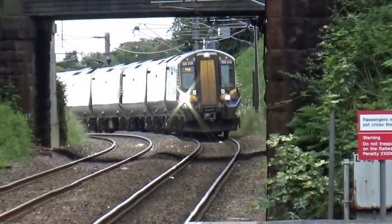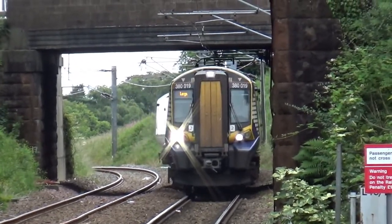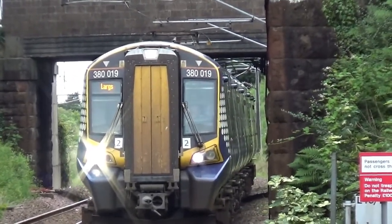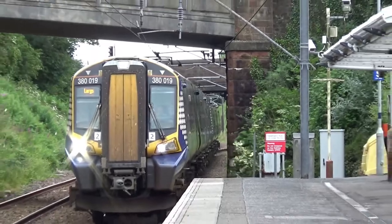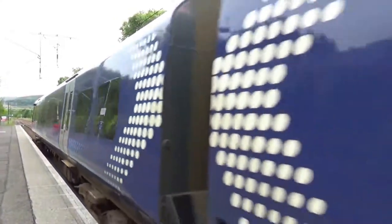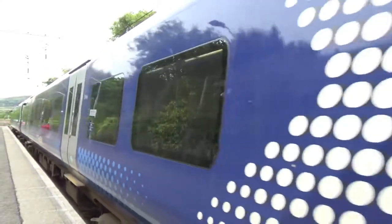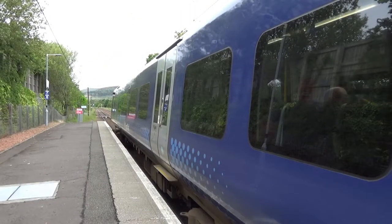And this is 1 Tango 11 going from Glasgow Central to Largs, and it's a 6-carriage 380. We have 380 019 on the front, and now it's departing for Largs with its next stop being Fairlie.